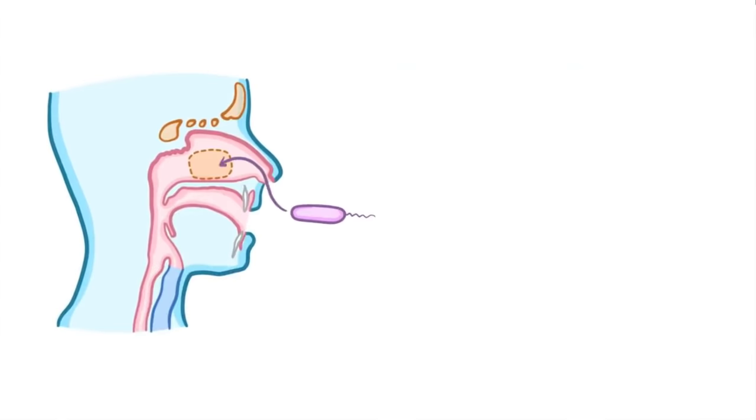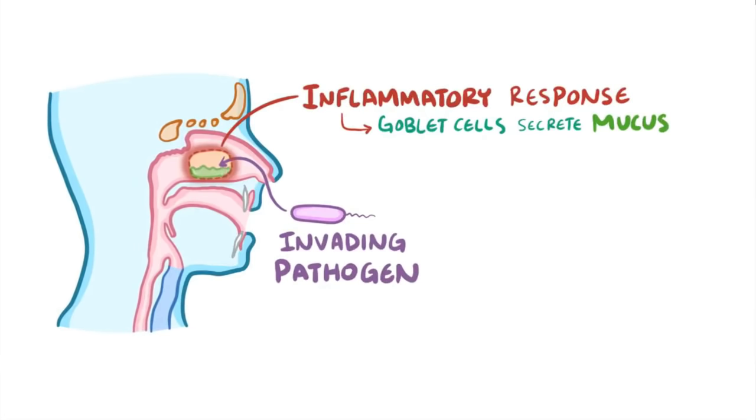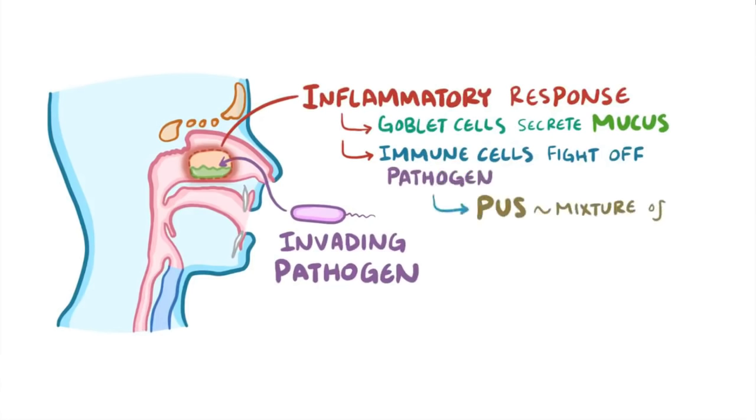In acute sinusitis, an invading pathogen often causes an inflammatory response. This causes the goblet cells to over-secrete mucus, which also leads to congestion. At the same time, immune cells try to fight off these pathogens, and this can create pus, which is a mixture of pathogens, immune cells, and dead tissue.